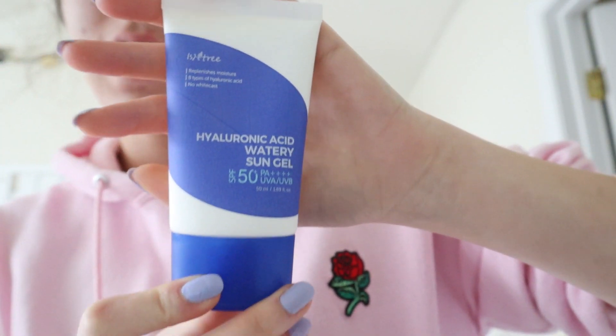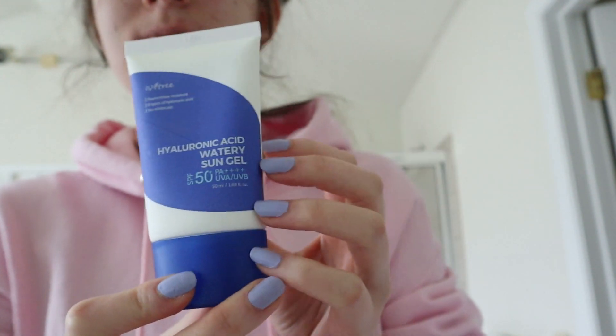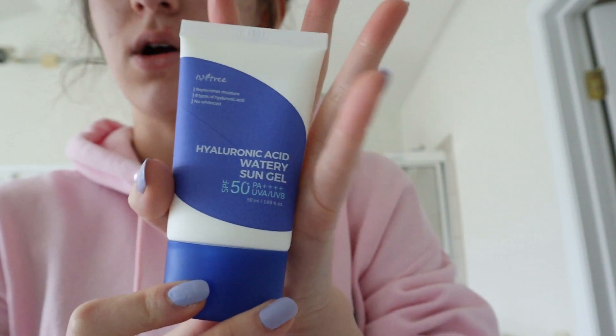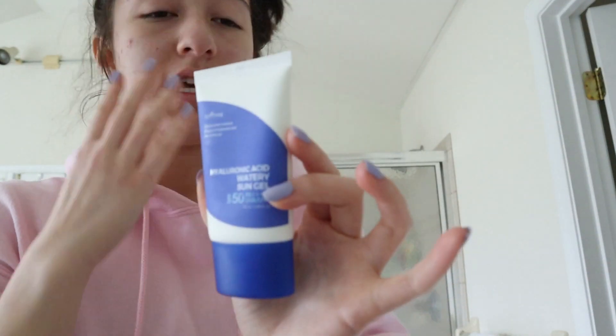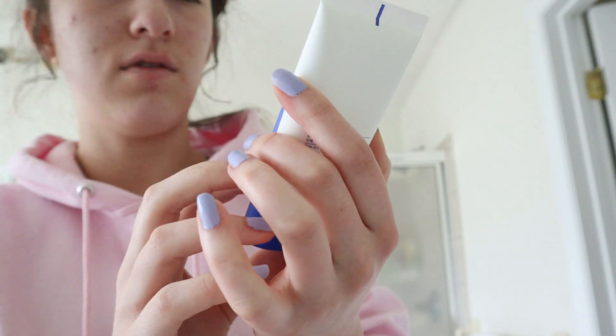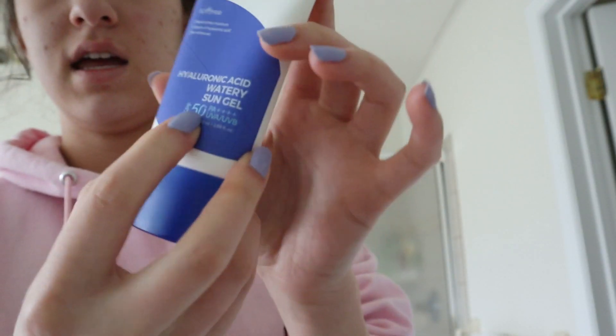Now I go in with a sunscreen. I actually just recently started putting sunscreen on my face and I really enjoy doing that, because even when it's not that sunny outside or it's winter, the UV rays are still harmful. This one is super nice — it actually does not leave a white cast on your skin and it's very thin. It is the Hyaluronic Acid Watery Sun Gel by Isntree and it is SPF 50, which is quite a lot, but I like to just go in with that all over my face.